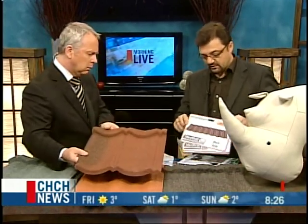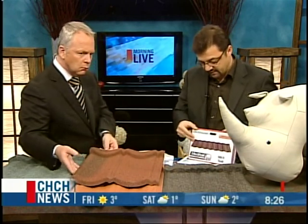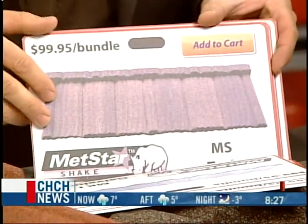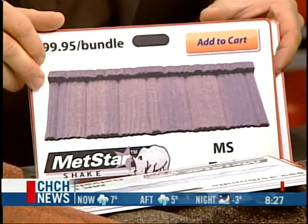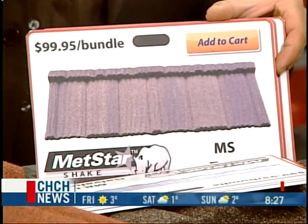These bundles are available on the website in many different profiles — a tile profile, a red tile, shakes — and they'll be marketed as bundles. You just choose your product, figure out how many square feet you have, and everything you need is in the bundle. The game plan is you go into the big-box store, grab your bundle, get some friends, and get up on the roof.